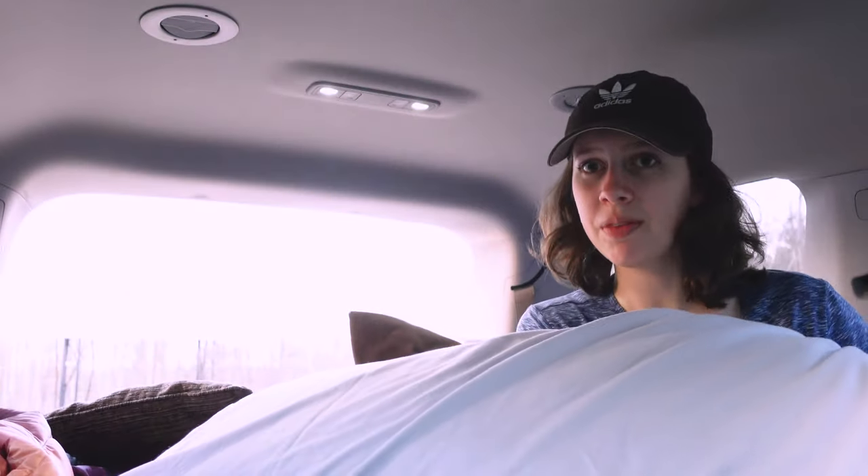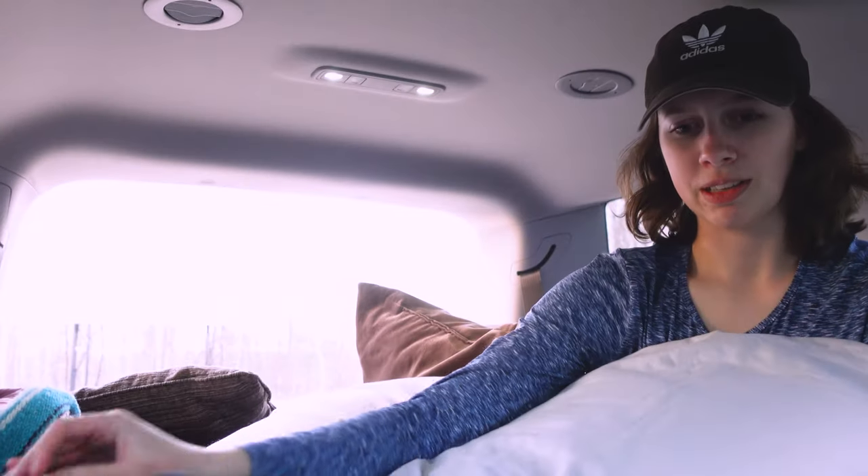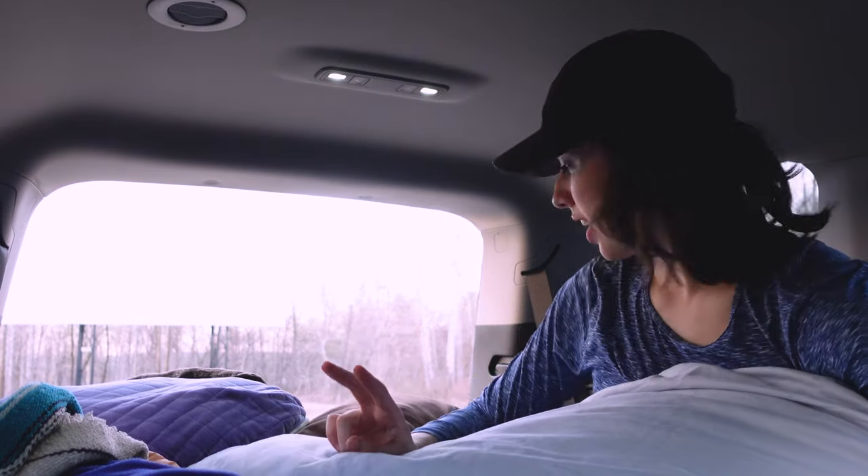We have a giant body pillow and also a bunch of blankets — I think we have four different types. We have two air mattresses, more pillows, two camp chairs, and the battery-powered radio. I think that's it.